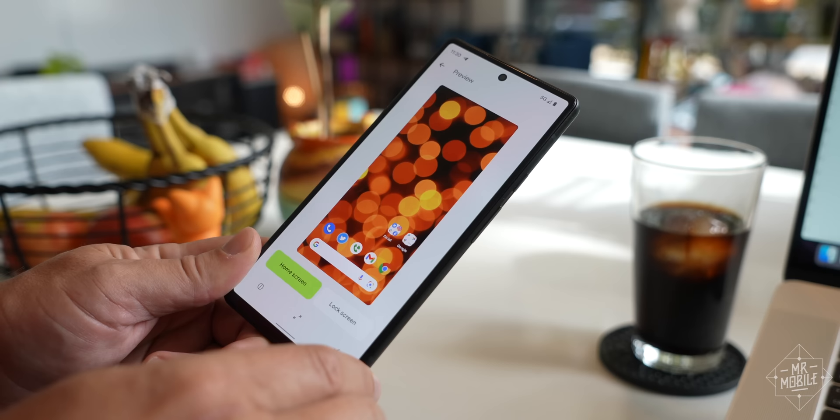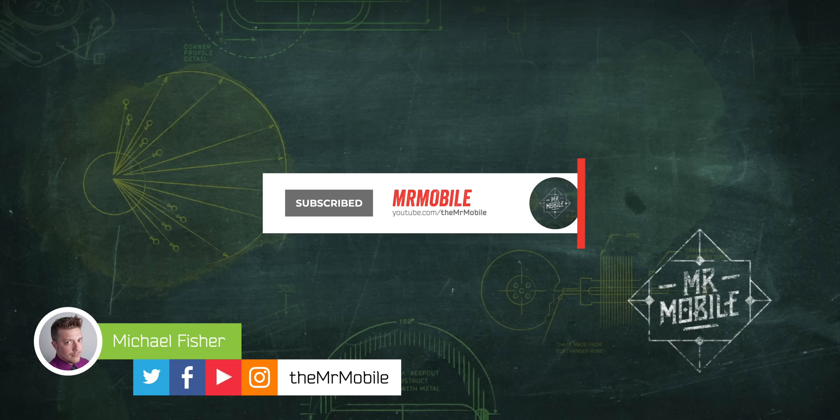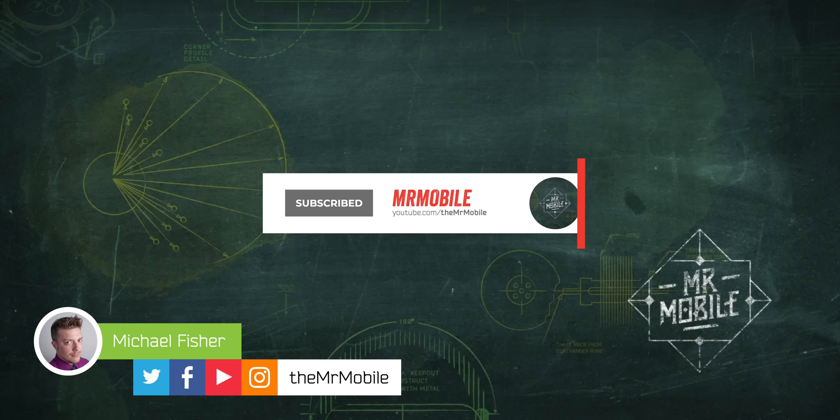This video was produced following eight days with the Pixel 6 review sample provided by Google. As always, Google was not given copy approval rights, editorial input, or an early look at this content — they're seeing it for the first time right alongside you. Subscribe to The Mr. Mobile on YouTube so you don't miss the Pixel 6 Pro review coming soon, and hit up my friends at Android Central for a deeper dive on both Pixels in the meantime. Until next time, thanks for watching and stay mobile, my friends.